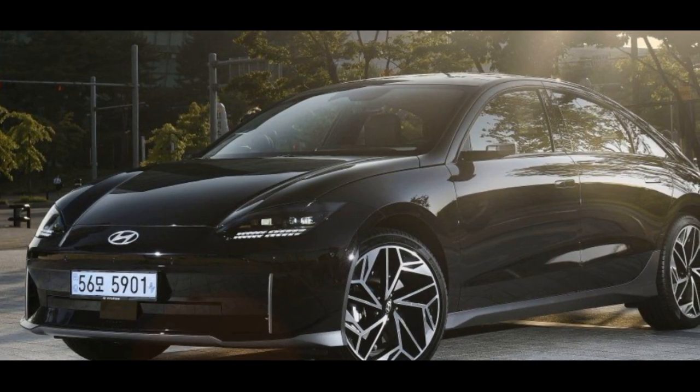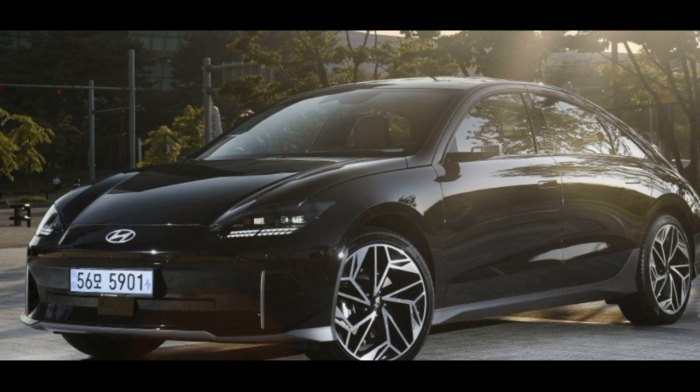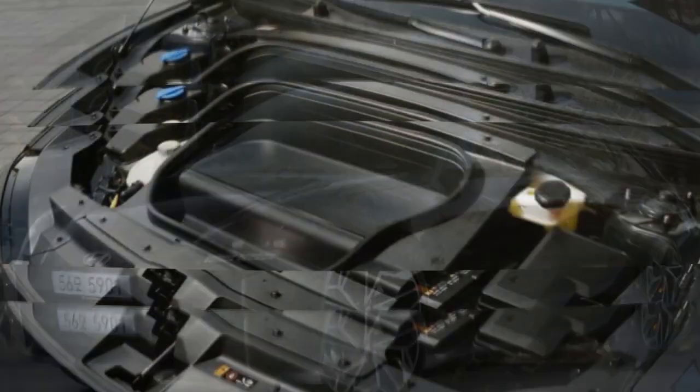For those opting for the twin motor version with all-wheel drive, you'll enjoy a power boost to 320 bhp and 446 pound-feet of torque. The cost for this upgraded version with premium trim is £50,245.